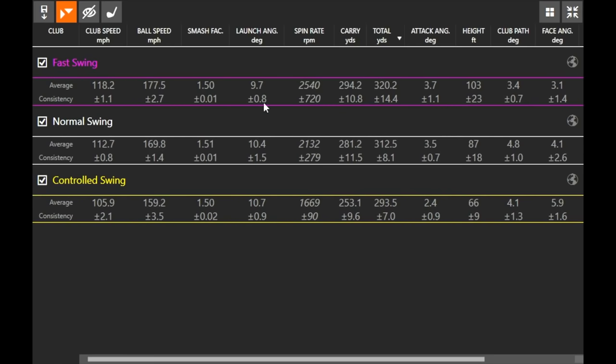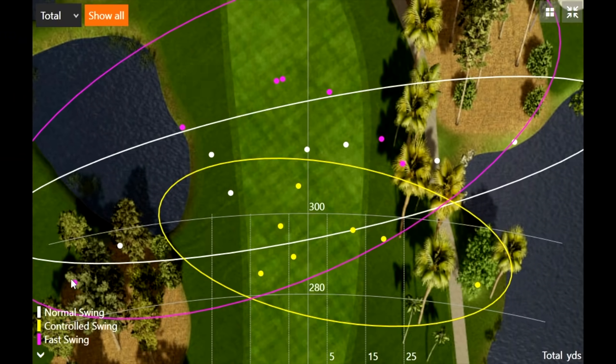One thing notable is that the fast swing had a slightly lower average launch angle, largely because of that big miss to the left. Looking at the dispersion pattern, the controlled swing hit the fairway six out of seven times — you can't say that for either of the other swing types. You can clearly see the benefit of playing a more controlled swing, especially on a course where you really need to find the fairway. Even when I wasn't hitting the center of the face with the controlled swing, the misses were much smaller — those dispersion ovals for the fast swing are pretty large.